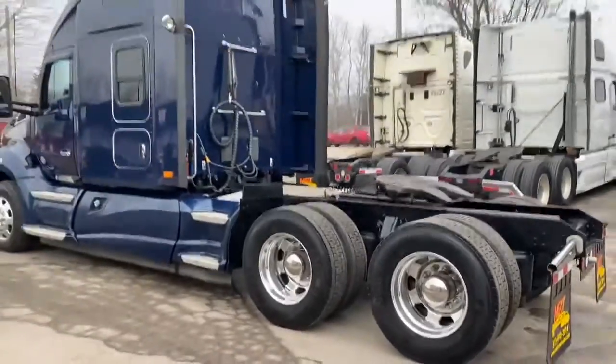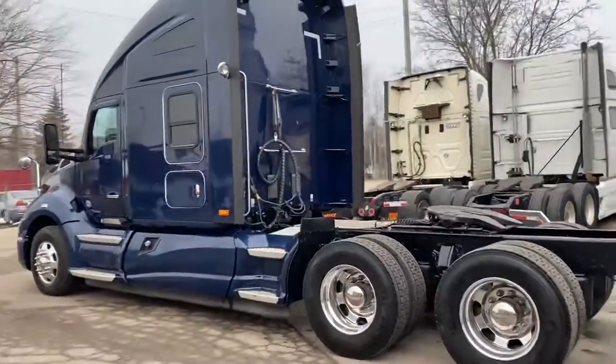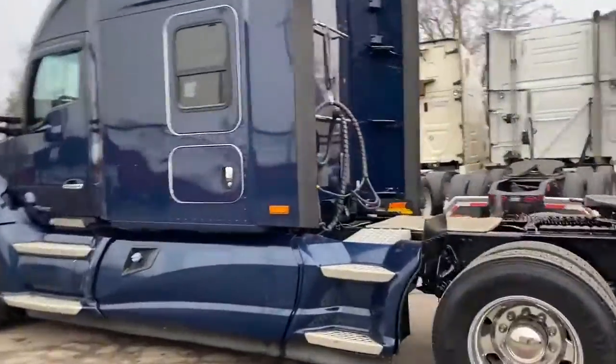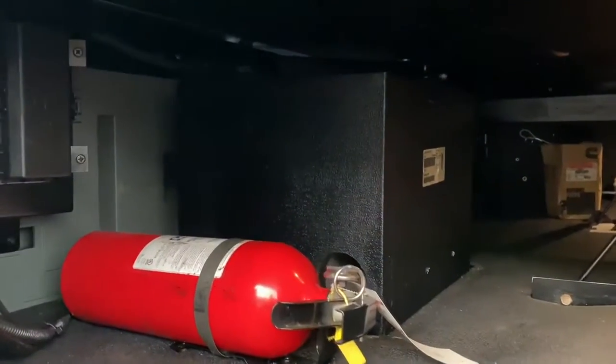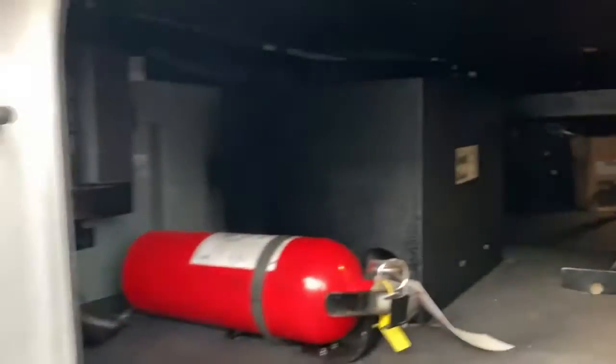The Kenworth T680 is one of my favourite trucks — I really do like the interior. I'll take you quickly to the outside of the bunk here. This one has a stereo subwoofer — that is a factory-installed subwoofer. I'll take you under the hood here.